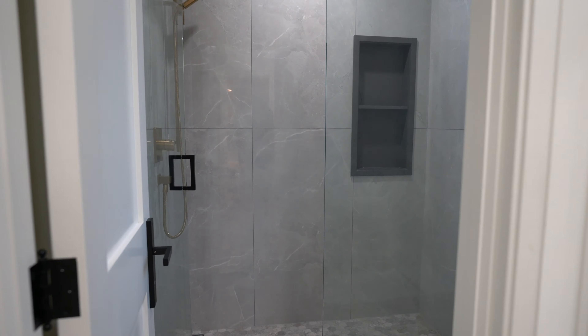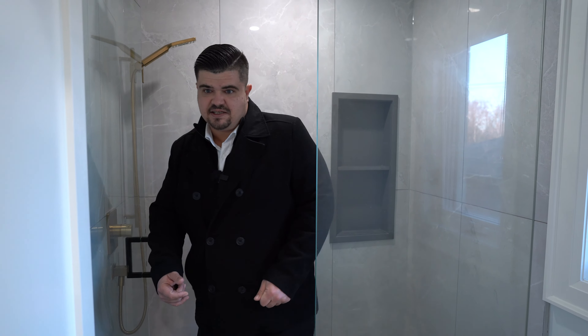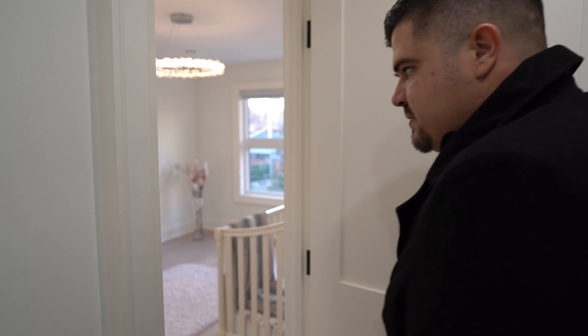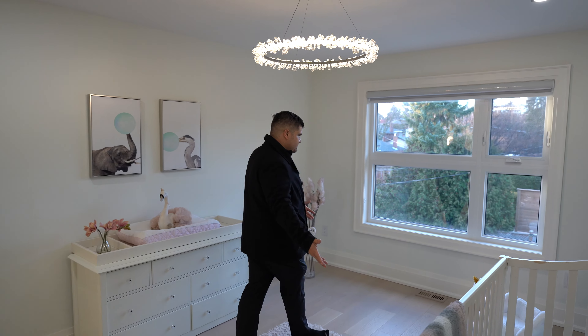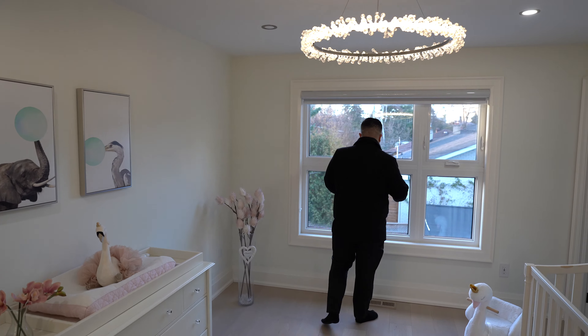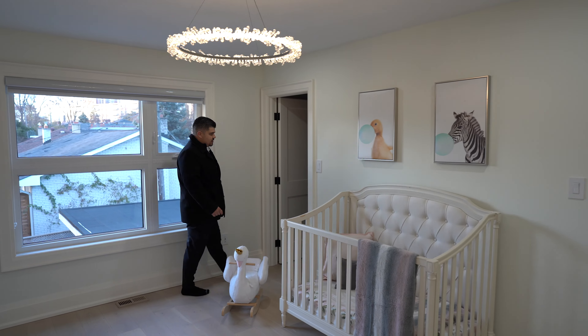There's a lovely rainfall shower in here as well — just a lovely space in general. The other bedroom sharing this Jack and Jill washroom is set up as a nursery right now, overlooks the lovely backyard, and also has nice built-ins in the closet.